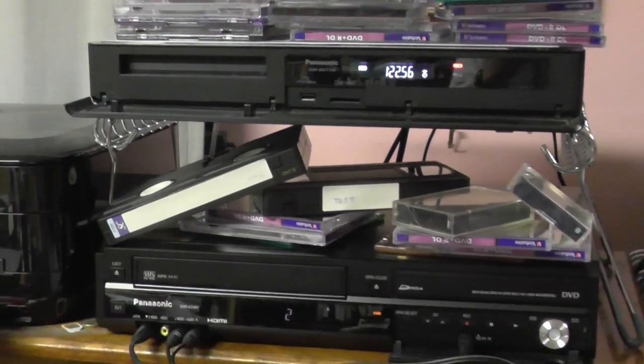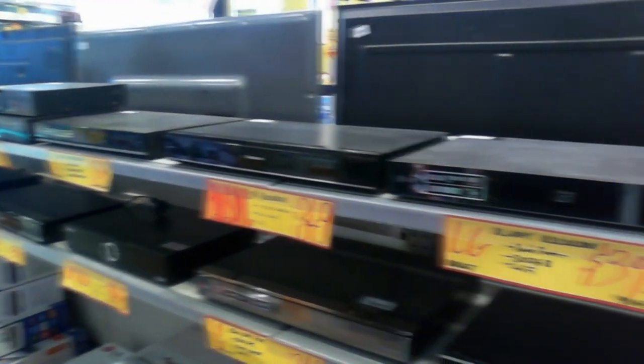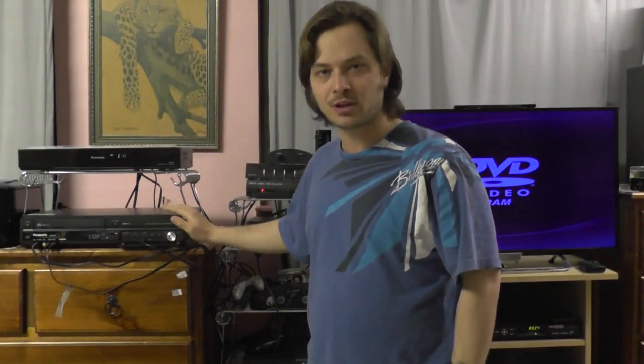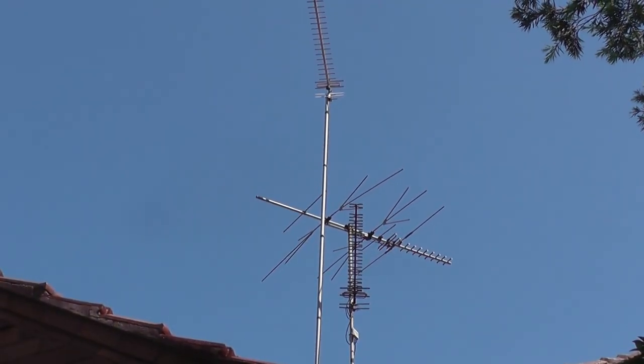It goes without saying that audio and video technology has surpassed itself throughout the generations. We have gone from Betamax, to VHS, to DVD, to Blu-ray, and now live streaming. Many people have had the situation where upgrading to new technology forces them to sacrifice their old technology. That doesn't have to be the case. You can transfer TV signals from one machine to another machine, and another machine too — as many machines as you want — before finally going to the television set. Today I'm going to show you how to do just that.